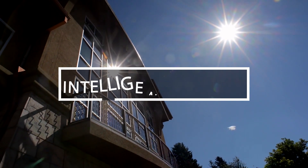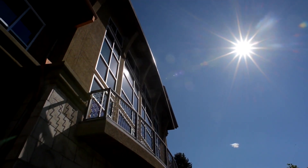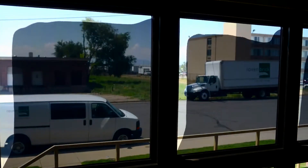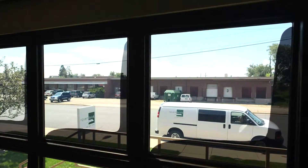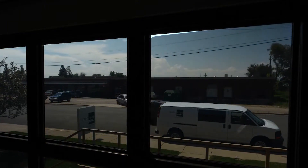Intelligent Window. Imagine a window that can reduce your annual electricity costs by up to 30%. In a nutshell, the window features a special coating that responds to temperature, altering the transparency of the glass accordingly. This ingenious feature allows for cost savings on air conditioning during hot weather and heating expenses during cold weather.